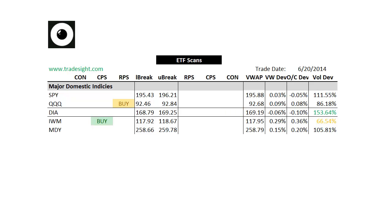Hello Traders, this is Rich from TradeSite. Here's a look at our market leading stocks via our proprietary scans for the coming session. This is going to be for the ETFs, for Monday, June 23, 2014.